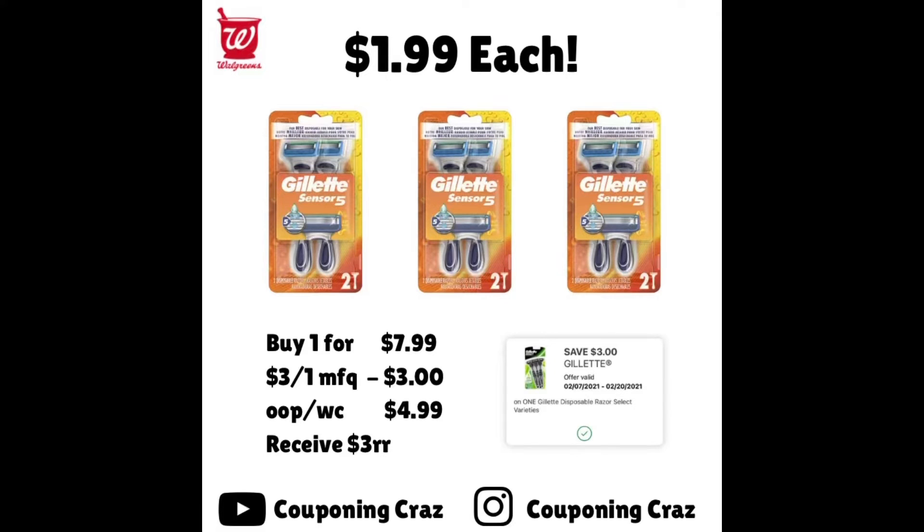Gillette has a promo this week — buy one and get a $3 register reward, and we have some coupons. They are $7.99. Use that $3 off one manufacturer coupon and your out-of-pocket — which you can pay in Walgreens Cash — would be $4.99. But you're getting a $3 register reward back, making each one just $1.99.